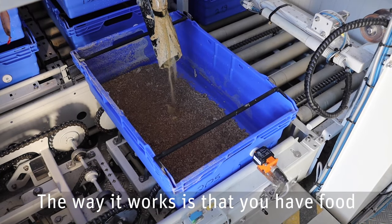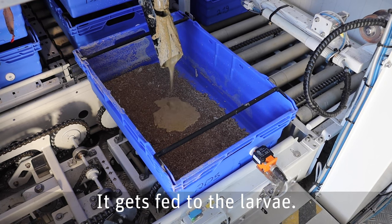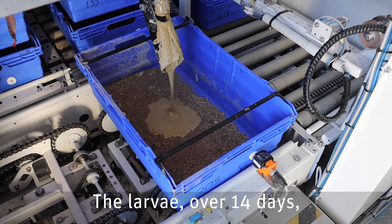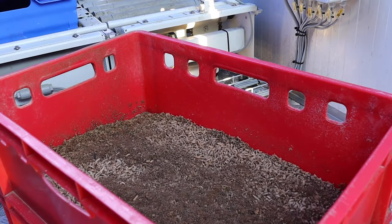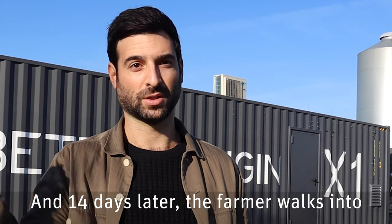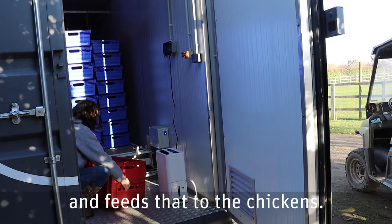The way it works is that you have food waste usually coming from a supermarket. It gets fed to the larvae. The larvae over 14 days grow 5,000 times their body mass. And 14 days later, the farmer just walks into the other end of the container, grabs the larvae and feeds that to the chickens.